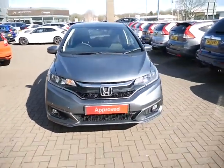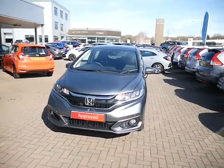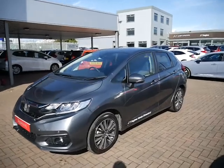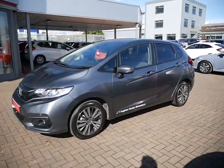Flexible service plans are available, and being a Honda approved vehicle, flexible finance options are also available. If you've got any further questions about this car please give us a call and as always we'll be happy to help.